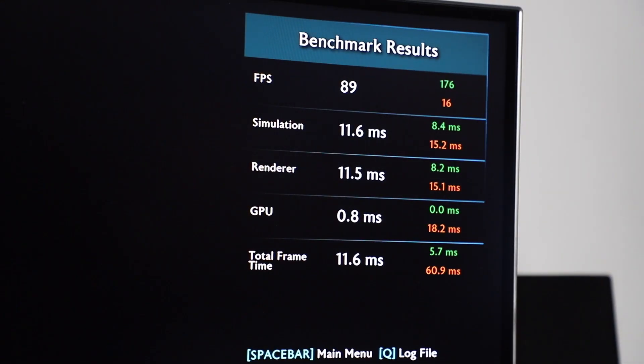Meanwhile, in Middle-earth Shadow of War, you're getting a constant FPS of 89. This was also run at 4K and I'm really starting to get impressed with this 2080 Ti.